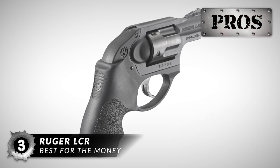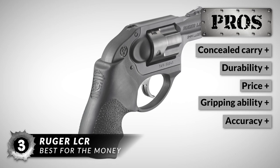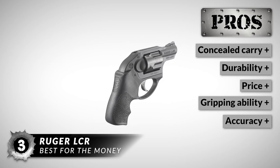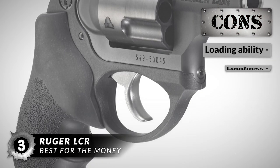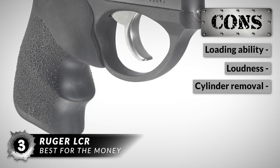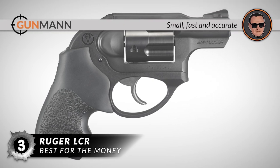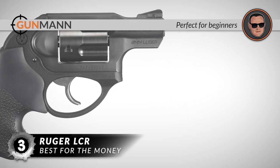This revolver is an absolute steal because it is perfect for concealed carry use, it has a super durable construction, it is affordable, its gripping ability is nice and tight, and it is accurate at distances between 25 to 45 yards. However, its loading ability may be difficult at first, it may be a little too loud for some users, and the cylinder may be a challenge to remove sometimes. In conclusion, this revolver is small, fast, and accurate. It is the best for the money and it is perfect for beginners.